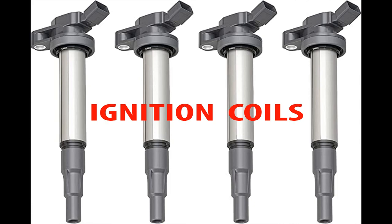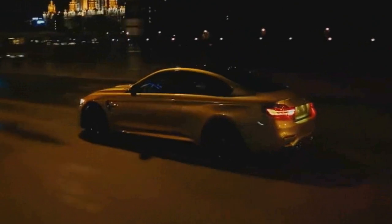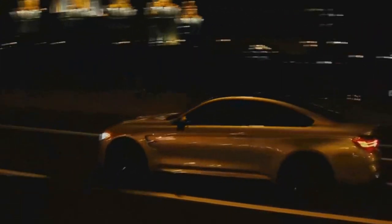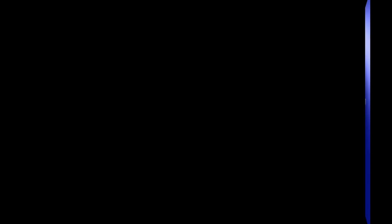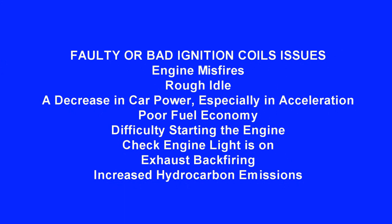Now let's talk about misfires. If you have misfires, the first place to check is the ignition coils. The purpose of an ignition coil is to convert the low current from a car battery into enough power to ignite the fuel and start the engine. When there is a problem with an ignition coil, it causes a range of mechanical and performance issues. Symptoms of a faulty ignition coil include engine misfires, rough idle, decreased power especially in acceleration, poor fuel economy, difficulty starting the engine, check engine light, exhaust backfiring, and increased hydrocarbon emissions.